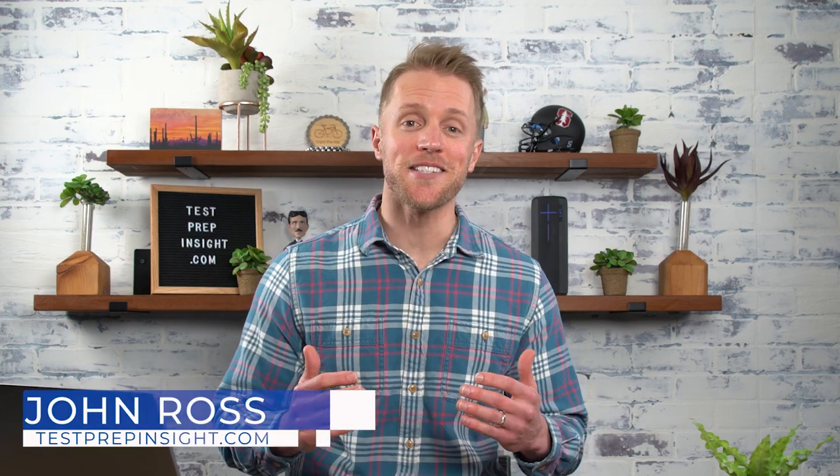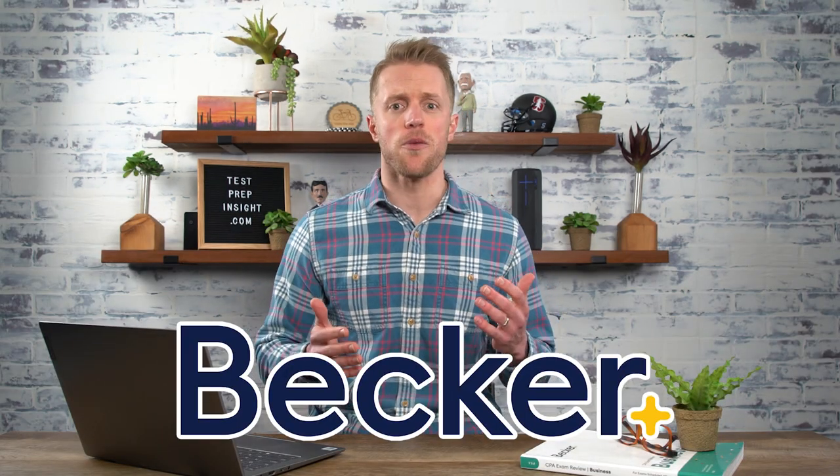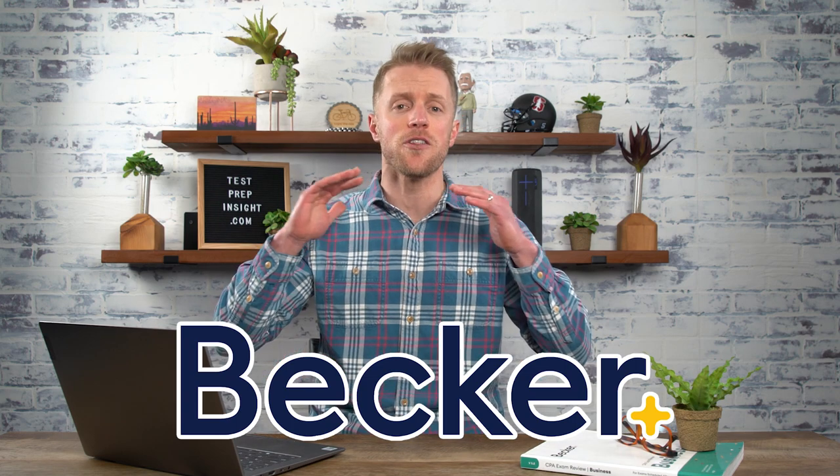What's up guys, John Ross here from testprepinsight.com and today we're here to review the Becker CPA Review Course. Unless you've been living under a rock, you've heard of Becker. They're endorsed by all the big four accounting firms and countless other accounting organizations. And personally, I actually used Becker myself a few years ago when I was taking the CPA exam and they helped me to pass all four sections on the first try.